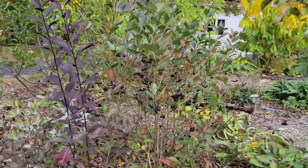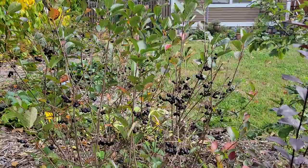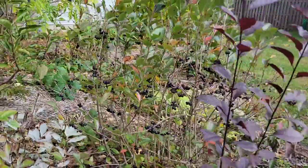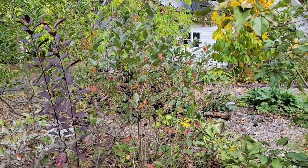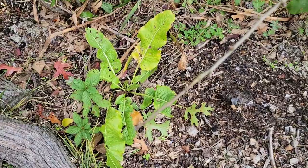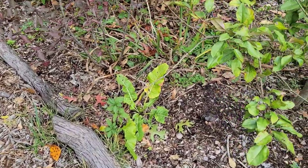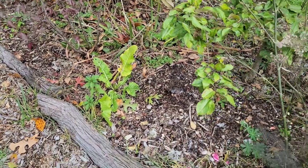Over in the apple bed, last year the birds cleaned the black aronia berries off the bush the very next day after they ripened. But this year they're just not interested — the berries have been ripe since August and the birds are leaving them, which is strange. Down here I'm really happy I planted some horseradish last fall. It was very small throughout most of this season, but now it's starting to send up leaves and likes this cooler weather. I'm not harvesting it this year; I'll give it all winter to sleep and it should be much more substantial next year.